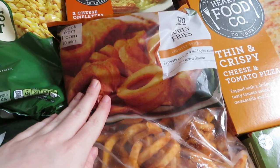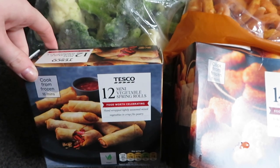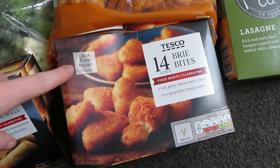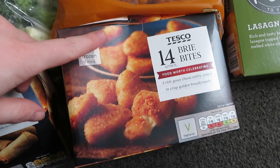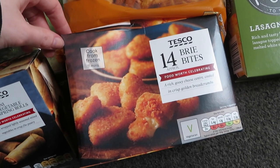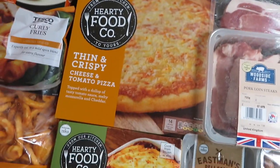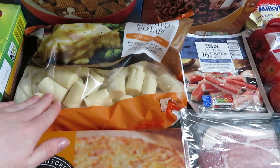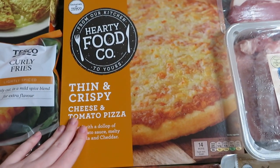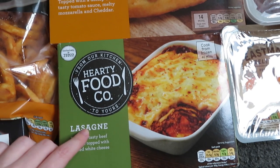Broccoli and cauliflower floret mix — so much easier for Aubrey. Then we've got some curly fries — I thought these were substituted but they're not, which I'm really happy about because we love these. Vegetable spring rolls — we're going to have these as a snack if we're hungry during the day or even at night. These are the substitute I think for the pigs in blankets. So instead we've got brie bites — honestly completely different from what we asked for, but I do love cheese bites and we've never tried these so it gives us a chance to try something new. Then we've got some mashed potato, a cheese and tomato pizza, and a lasagna which will feed all three of us — it looks small but it will.